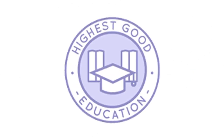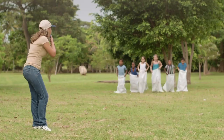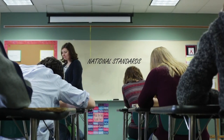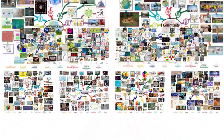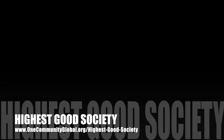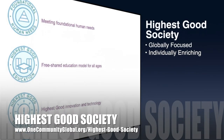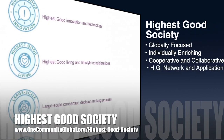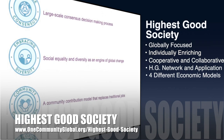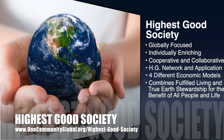The highest good education component is complete and pretty much ready to launch once they're on the property. One Community's approach to highest good education is designed for all age groups, adaptable to any schooling environment, inspiring and fun for all participants, and includes national standards, all subjects, lesson plans, teaching strategies, learning strategies and tools, classroom design, and more. The One Community approach to highest good society is globally focused, individually enriching, cooperative and collaborative, includes a highest good network and application, four different economic models, and combines fulfilled living and true earth stewardship for the benefit of all people and all life on this planet.